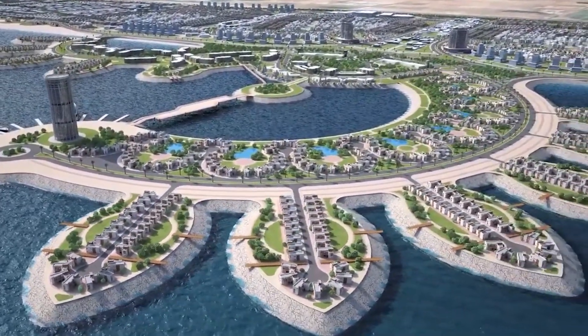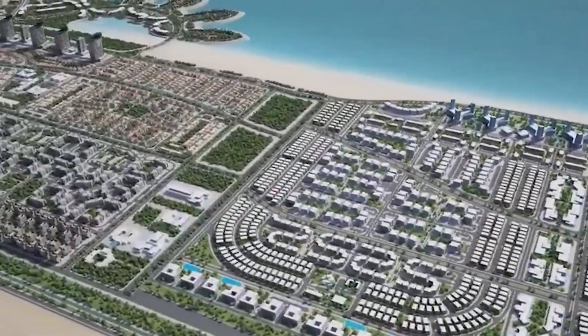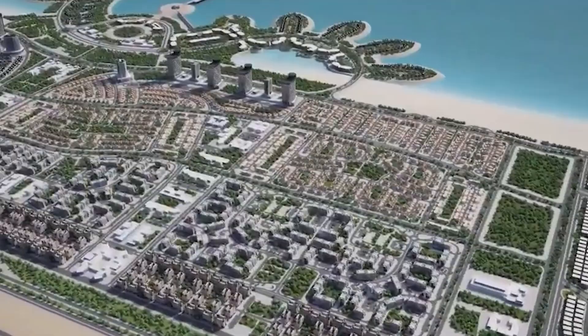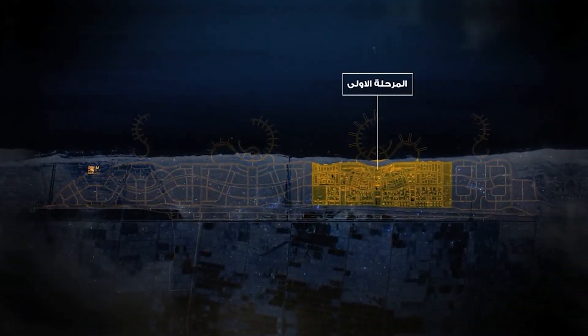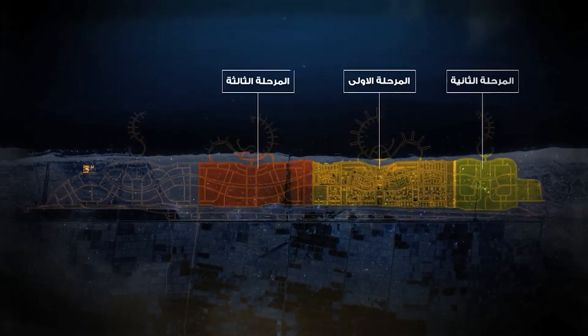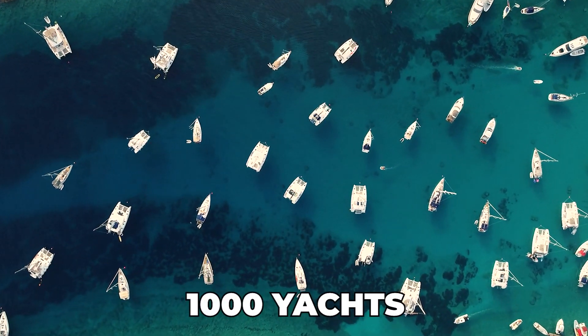A brand-new desalination plant is also being built 7 kilometers to the west of the first phase, which will take care of the city's fresh water needs. The other phases will extend both eastwards and westwards, and a 2-kilometer-long marina will be constructed on reclaimed land. Apart from this longer one, there will be three other smaller marinas.